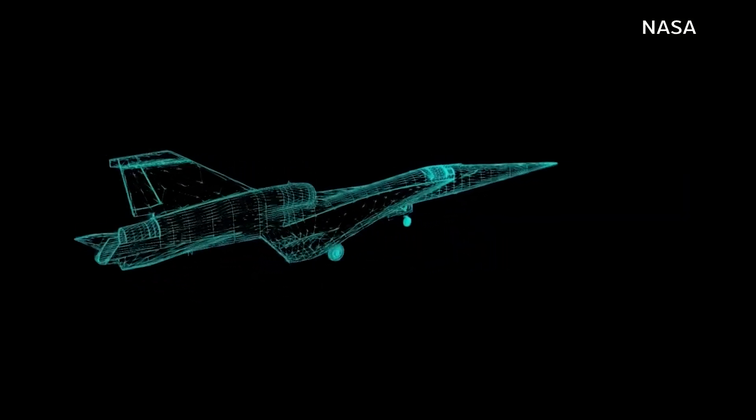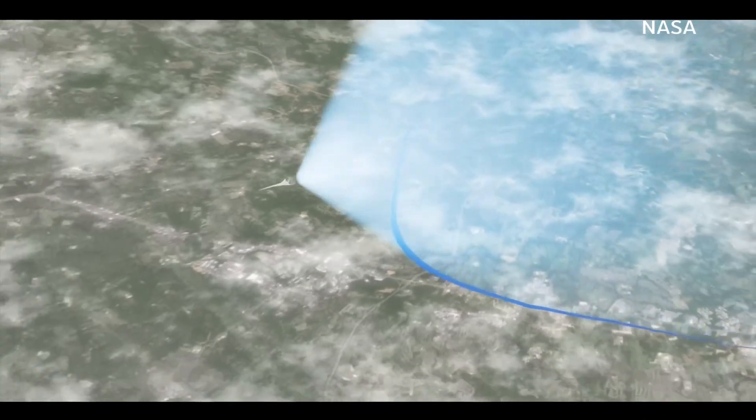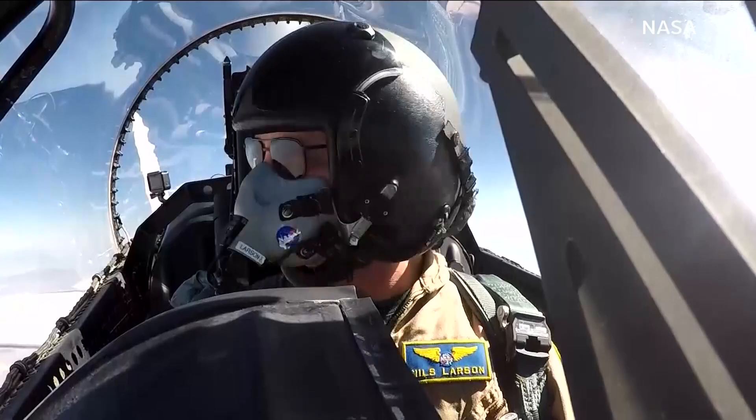This one-of-a-kind aircraft is designed to break the sound barrier but with a quieter boom. It's amazingly cool — I've been working on this project since we were just doing napkin sketches and figuring out what a low sonic boom airplane would look like.